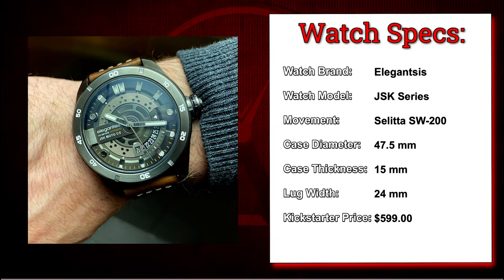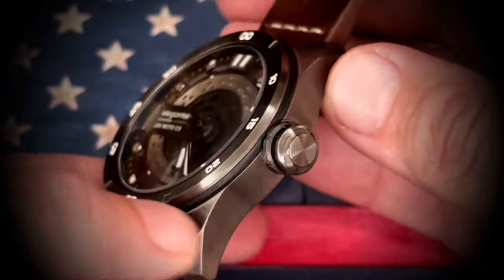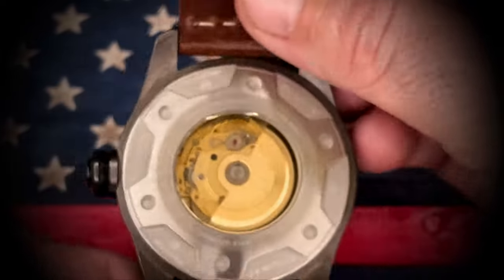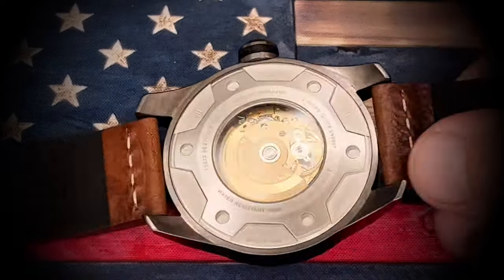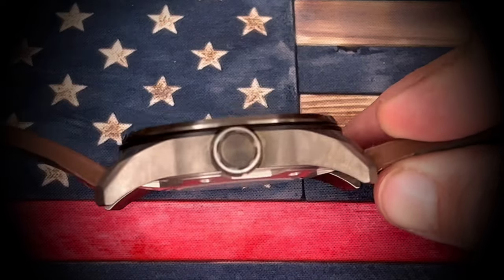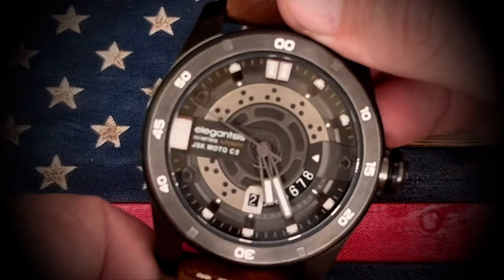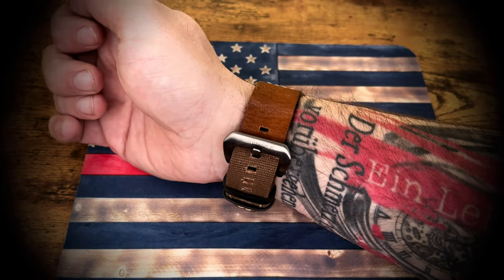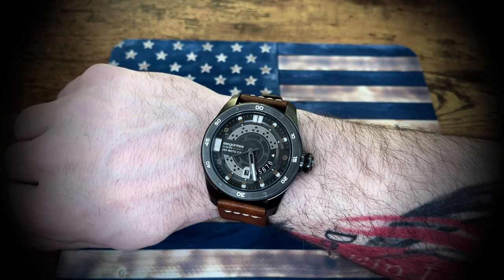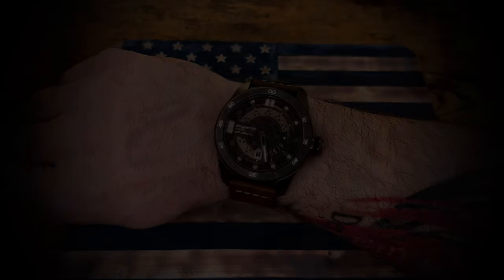This JSK series from Elegancis is actually a collaboration between Elegancis and JSK Motor Company. You can notice that there is a retro moto design to it — they really talked that aspect up in their Kickstarter campaign. This guy ran for about $600. One thing I will point out is this watch doesn't get a whole lot of wear simply because of its size — almost 47-48 millimeters. On my seven and a quarter inch wrist, this guy just feels a little bit too big. You can see that in the wrist shot with that 24 millimeter strap. Aesthetically, I don't mind it at all — I like the gun metal — but the size is an issue.